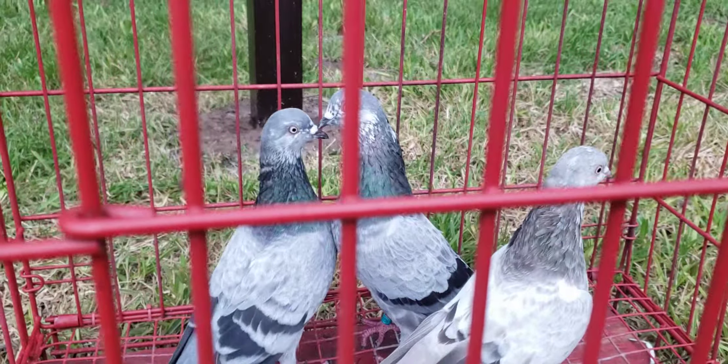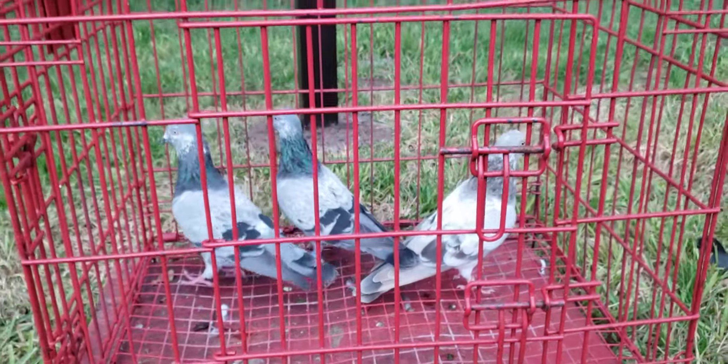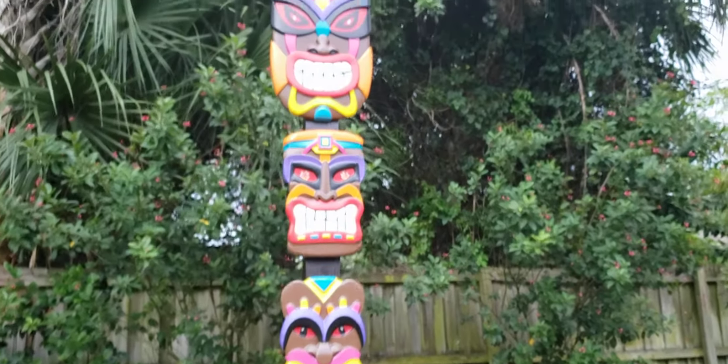All right, folks. Until next time — that's what we have. Tikis and tiplers at the Red Eye Loft. I'm off this. Let's do it. Thank you.